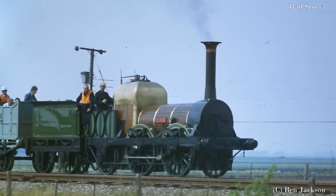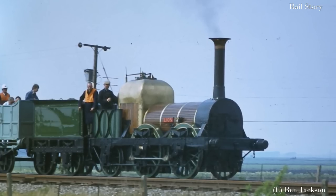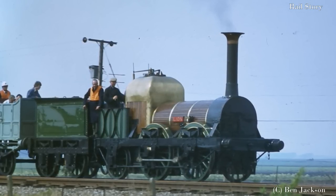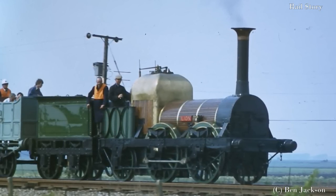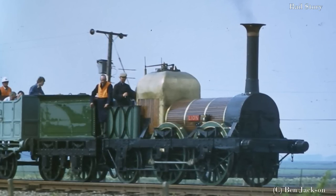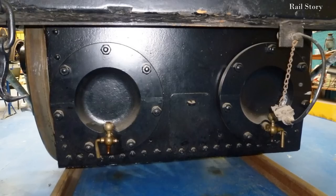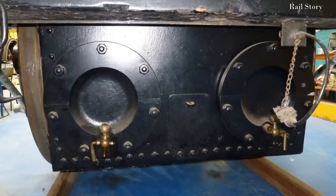Although the 1841 boiler would have lacked the very high-crowned firebox of the preserved locomotive. It would have been similar to that fitted to the bird-class locomotive being built at the time, with a steam dome over the firebox and two cased safety valves on the boiler barrel. Boiler pressure in 1841 was specified to be 80 psi, but Lion's current boiler is running at 50 psi. Driving wheels were standardised at five feet diameter for both passenger and goods locomotives, and cylinders too were standardised at 13 by 20 inches for goods engines and 12 by 18 inches for passenger engines.